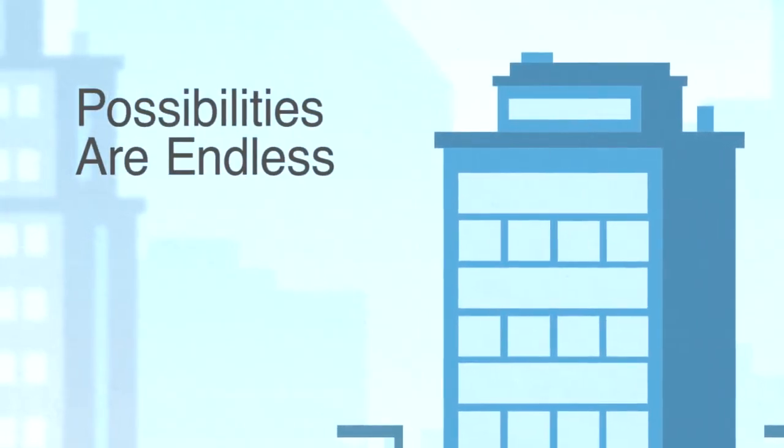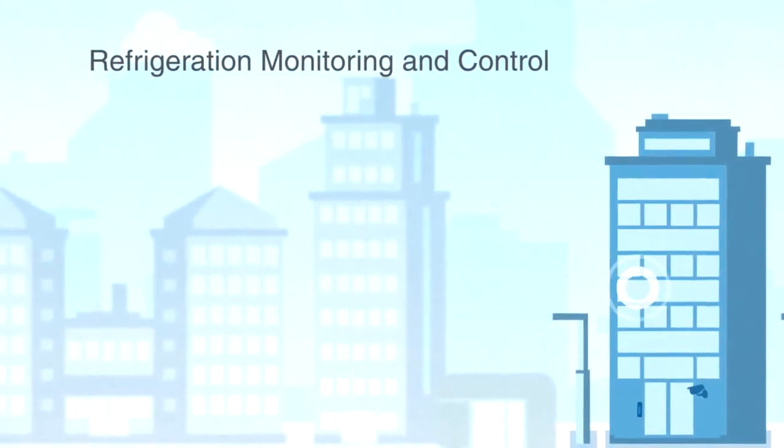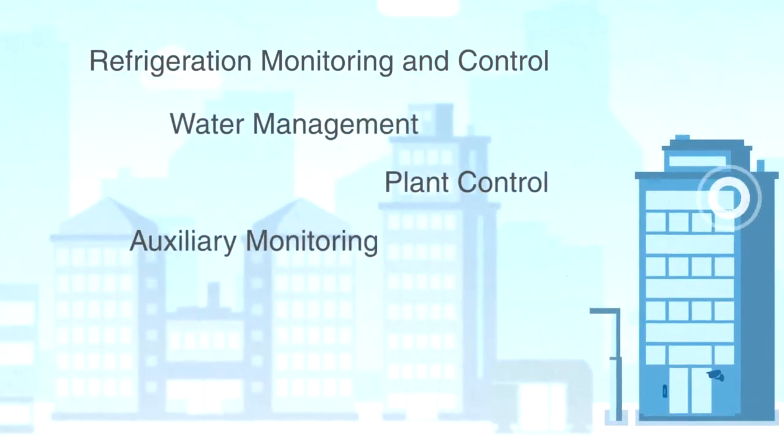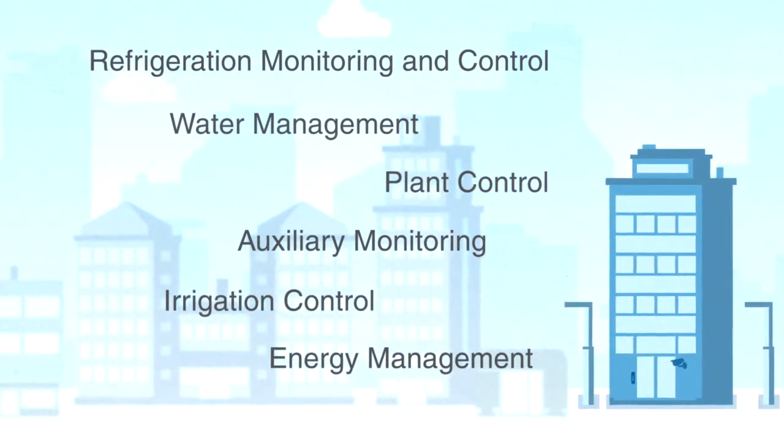But that's not all. The possibilities really are endless. The scalability and flexibility of WEBS AX allow you to integrate refrigeration monitoring and control, water management, full plant control, auxiliary monitoring, irrigation control, energy management, and more.